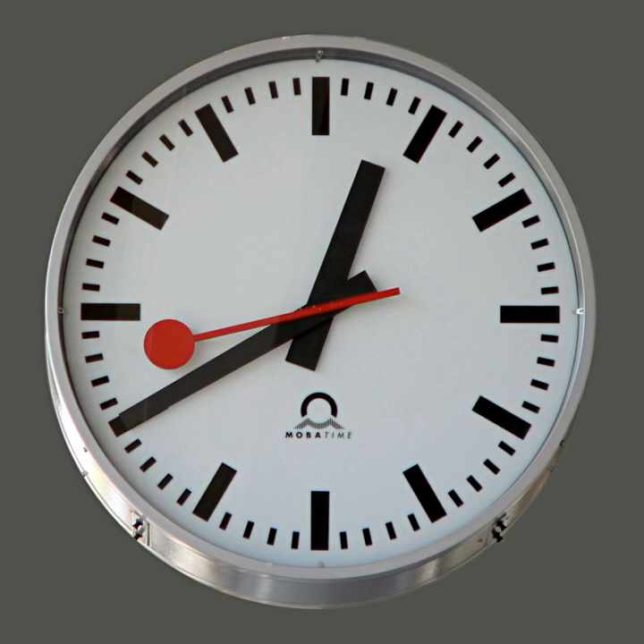In mechanical clocks, the power source is typically either a weight suspended from a cord or chain wrapped around a pulley, sprocket or drum, or a spiral spring called a mainspring. Mechanical clocks must be wound periodically, usually by turning a knob or key or by pulling on the free end of the chain, to store energy in the weight or spring to keep the clock running. In electric clocks, the power source is either a battery or the AC power line. Battery-powered analog wall clocks are available that operate over 15 years between battery changes.